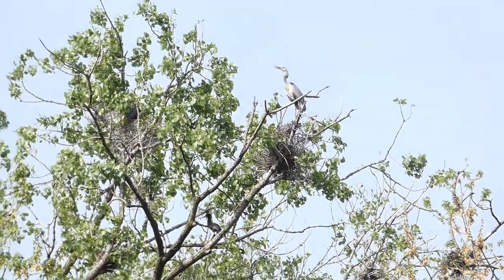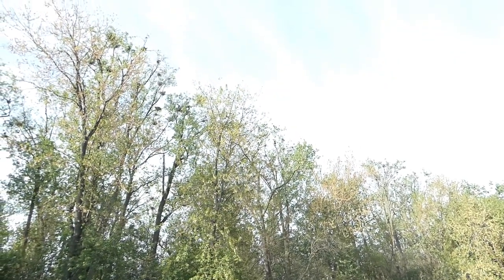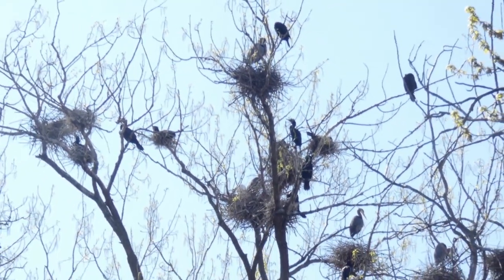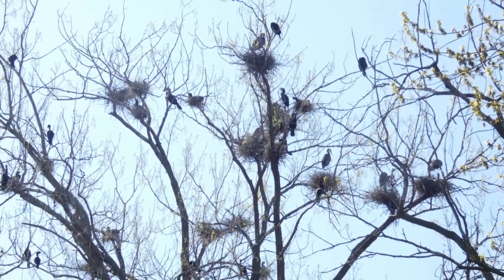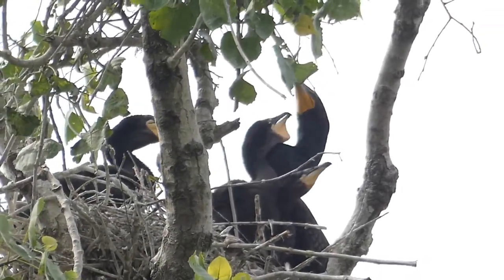As awkward as it may look, herons and egrets nest in trees. They're in rookeries, which are communal living areas of many nests put together, sometimes over a hundred. And it's not just herons and egrets there — there are also cormorants as well.